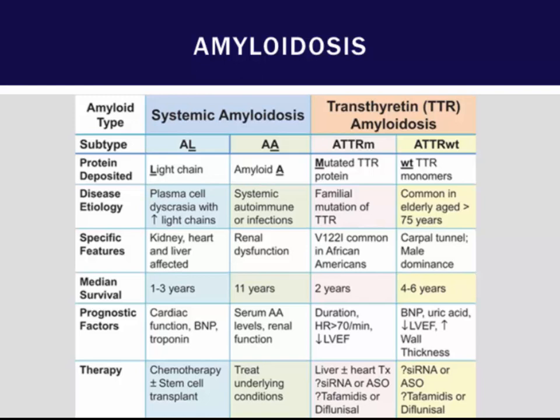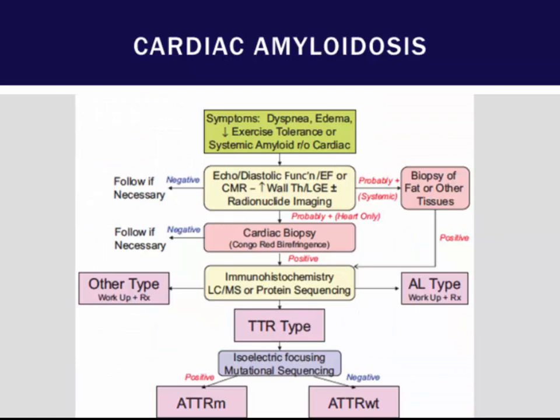Transthyretin amyloid can cause a restrictive cardiomyopathy. You can have a familial mutation of TTR or a wild-type senile form. It's important to diagnose these patients early enough to consider transplant, and there are interesting therapies being evaluated including RNA interference drugs and various NSAIDs. MRI can be used to diagnose it, and endomyocardial biopsy — two biopsy samples — can diagnose amyloid.